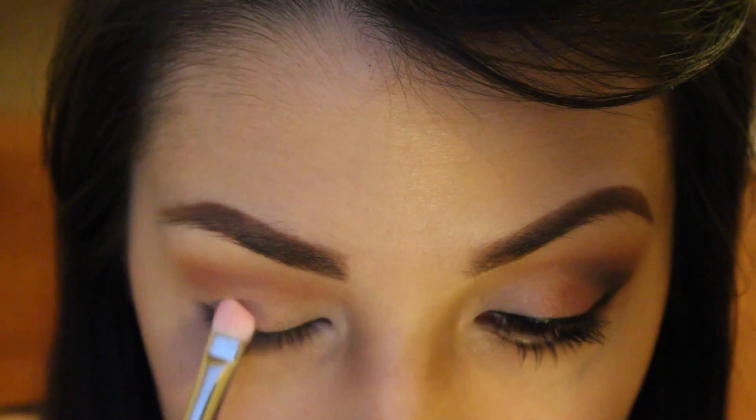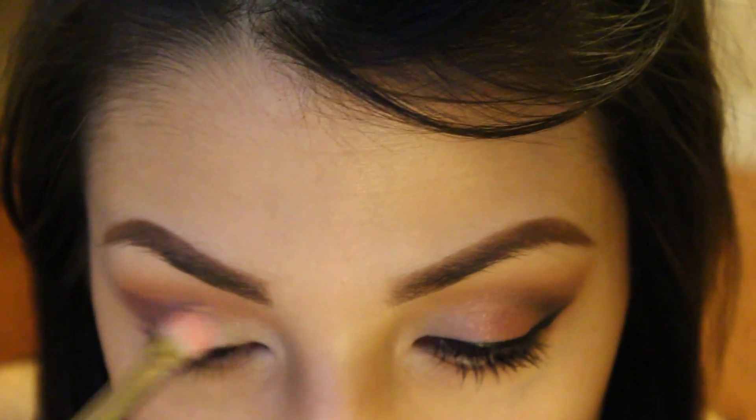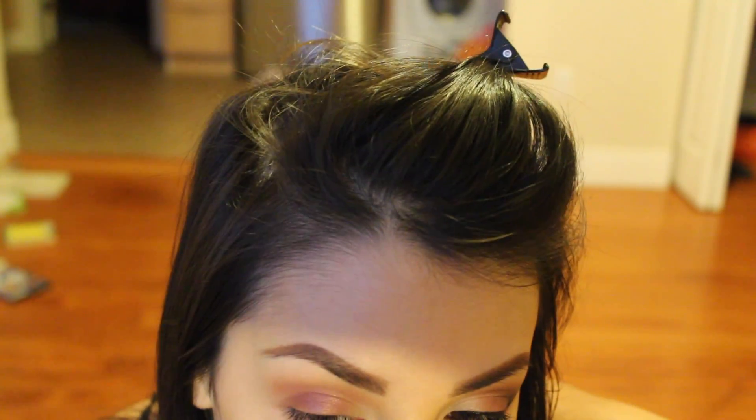With a flat shader brush, I am taking Pink Sapphire right here all over the rest of my lid. I tried zooming out a little bit because my camera is not capturing the color — I don't know what's going on with this lighting, but it's really not showing how my makeup actually looks in real life. That's what sucks about this.